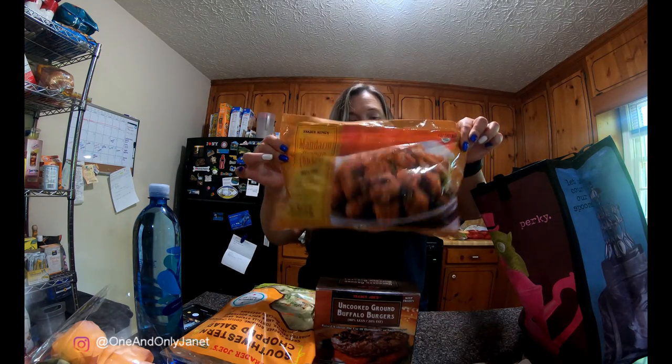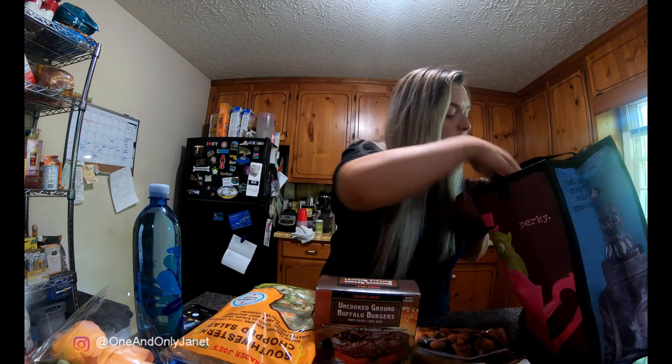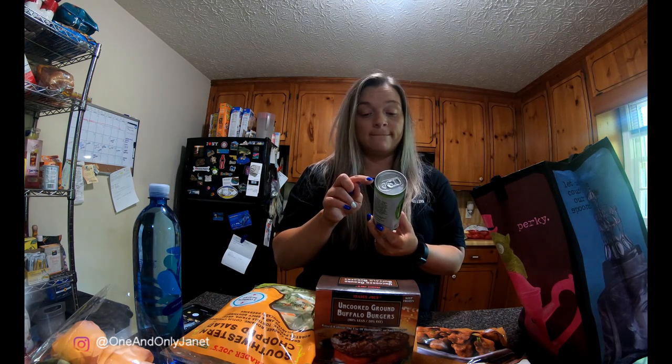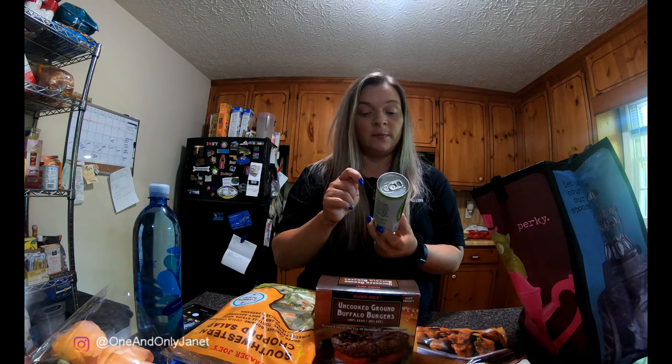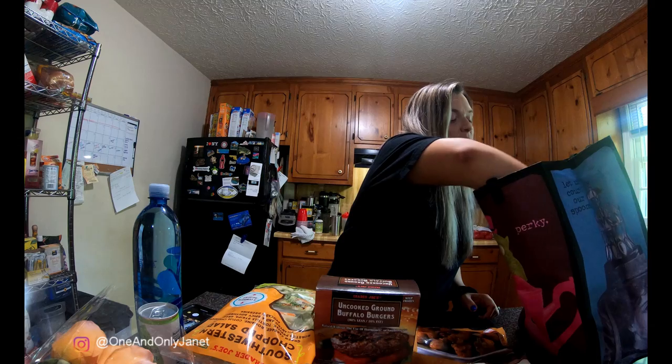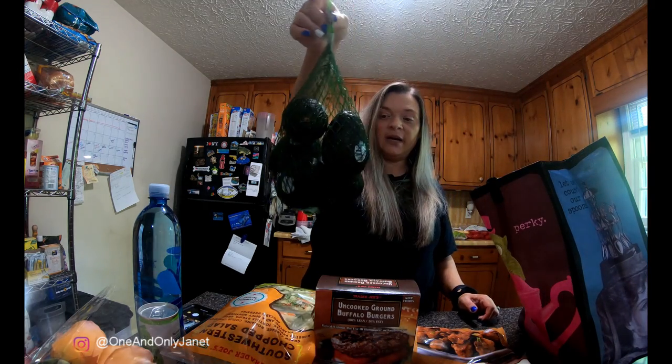Orange chicken — need I say more. And I got this matcha green tea. This thing has zero calories, one carb, 15 milligrams of sodium. I've never had matcha, I want to try it, so that's why I got it.